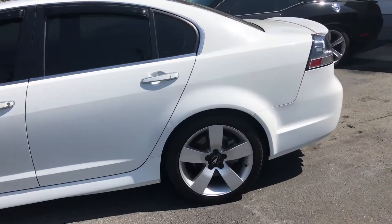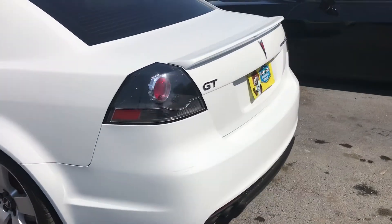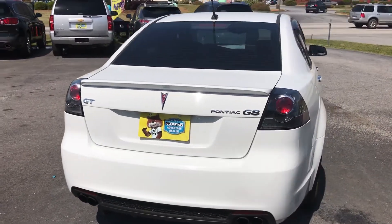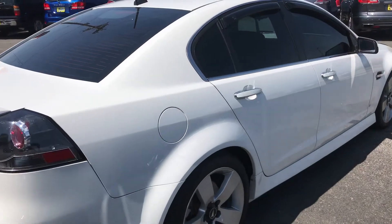This car has a clean Carfax. It's free of all dents and dings — it's just a really clean car. This car is in the 200 mile an hour club and is literally a beast.